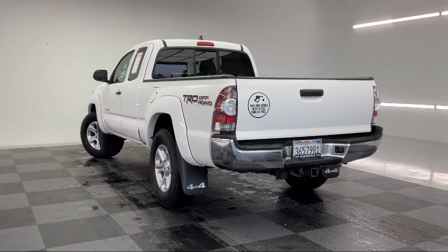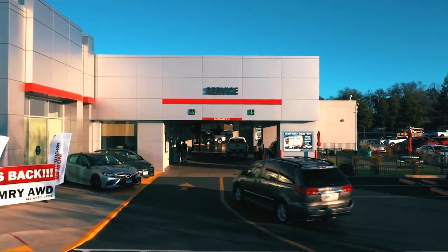So give us a chance to be part of your family today, and come visit us here at Thompson's Toyota.